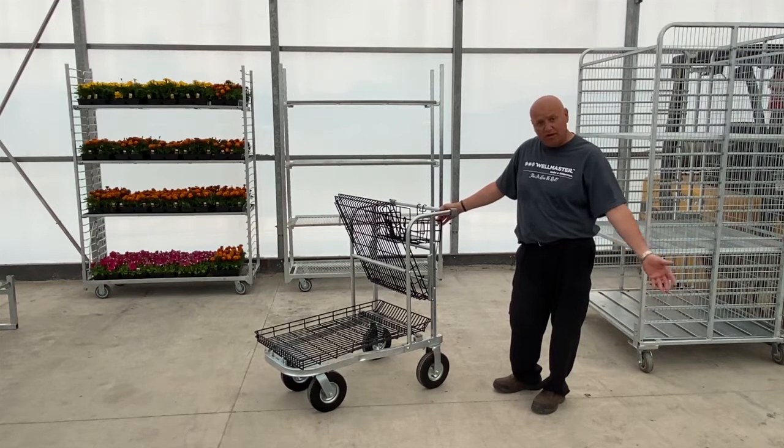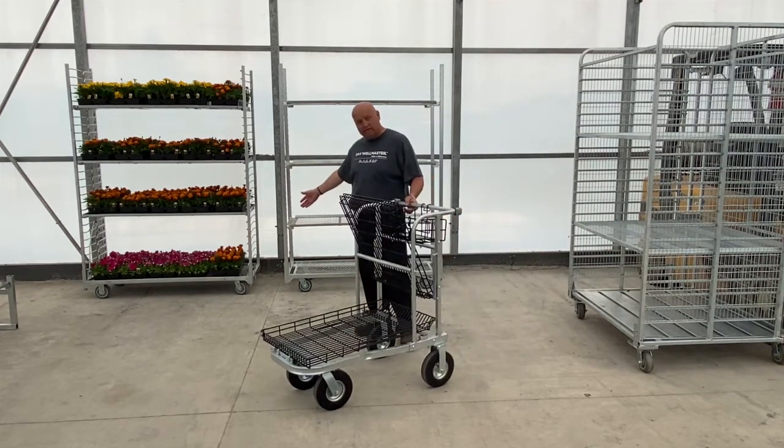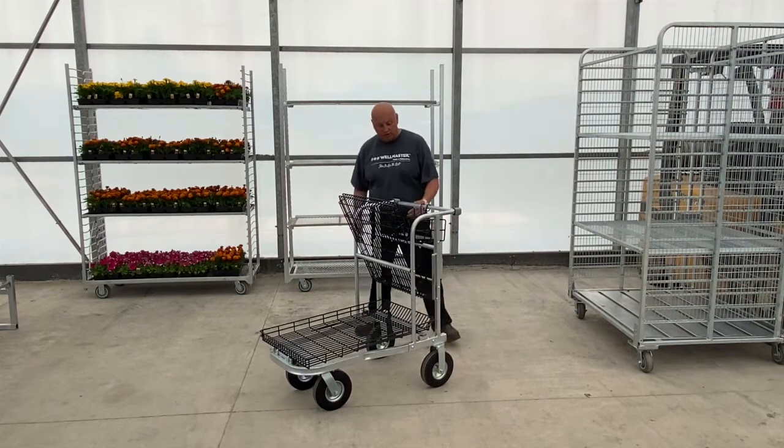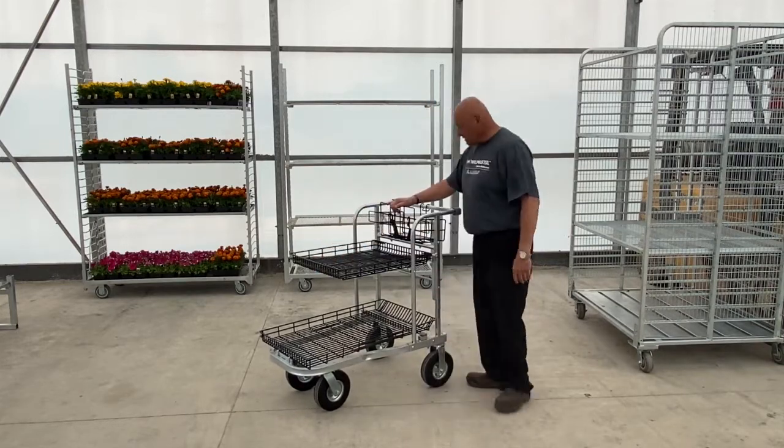If you just have pavement or concrete, you can go down to a five-inch caster, which is the one that's on our standard shipping racks.